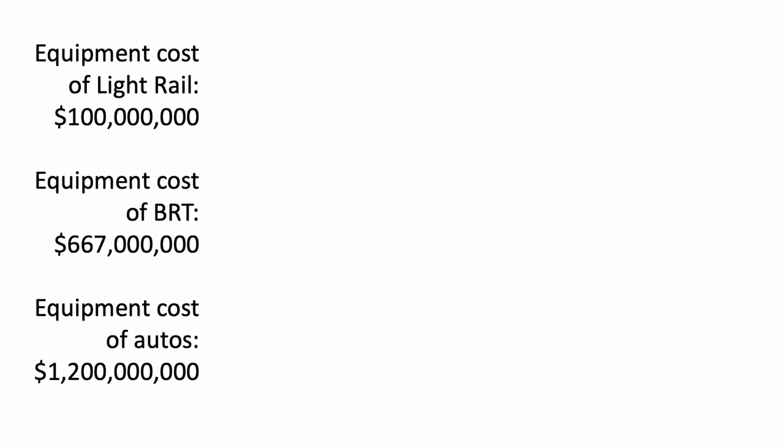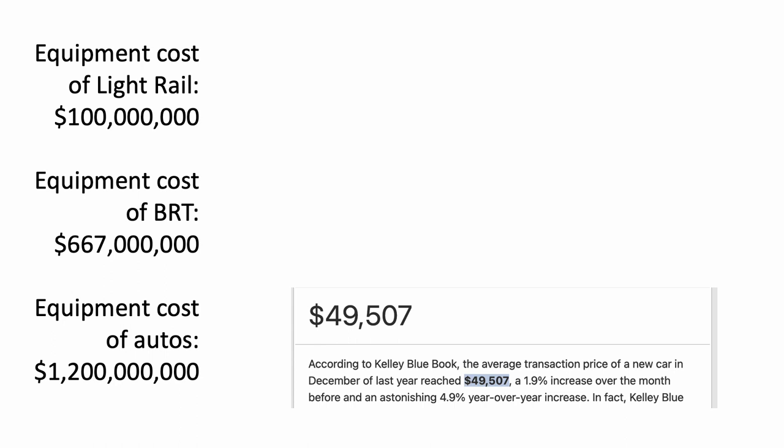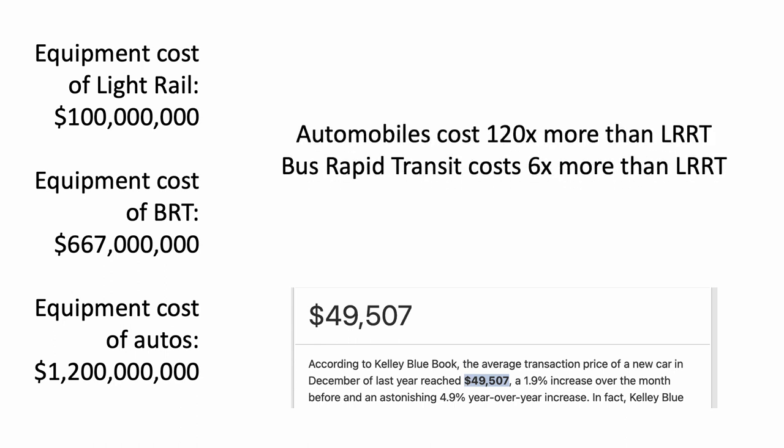Let's figure the bare minimum equipment costs to move 24,000 people. If you're going to move them by light rail rapid transit, you're going to need a hundred million dollars worth of transit cars. If you're going to use bus rapid transit, you're going to have to spend six hundred and sixty-seven million dollars on buses. If you're going to use automobiles, you're going to have to spend one billion two hundred million dollars. Bus rapid transit costs 6.67 times more than light rail rapid transit to move the 24,000 people.